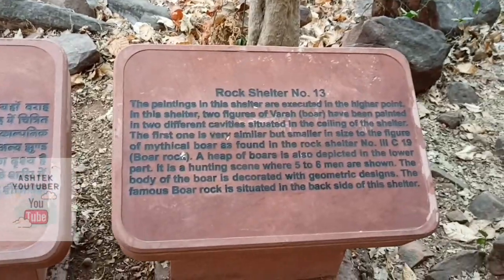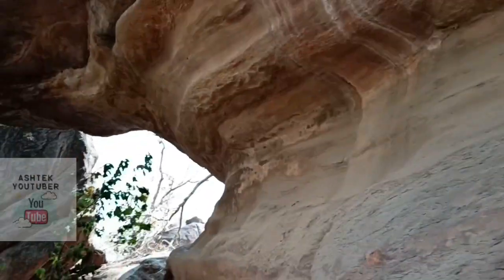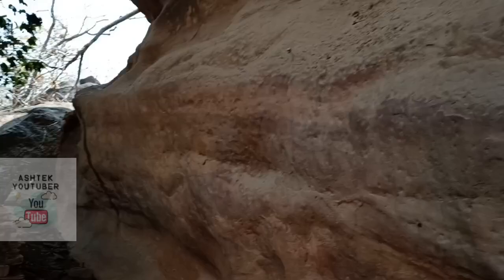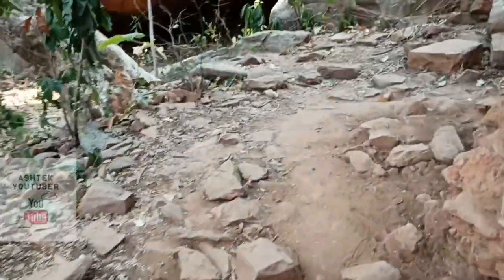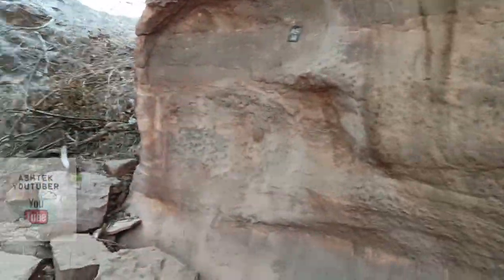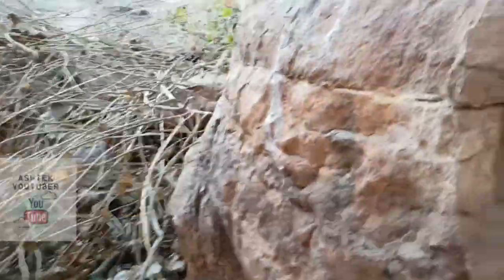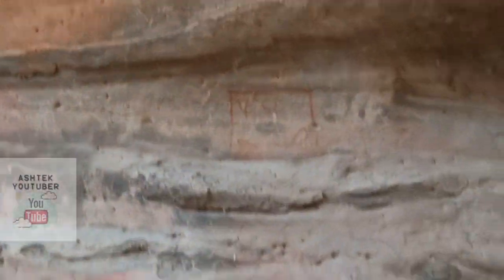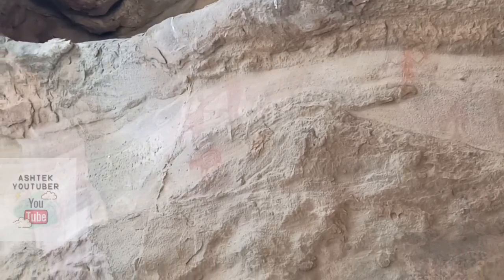Now rock shelter number thirteen — another huge shelter. There's what looks like a small rock shelter built by man that has been destroyed over time. I can see the layers of rocks. Inspecting the wall... yes, I found something there — more findings. We could call these sandstone findings. Some more figures here — this rock shelter was quite rewarding.